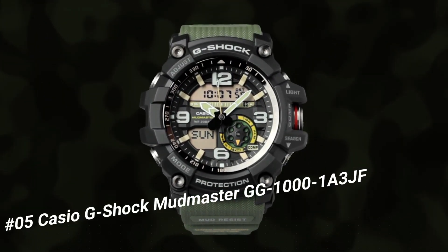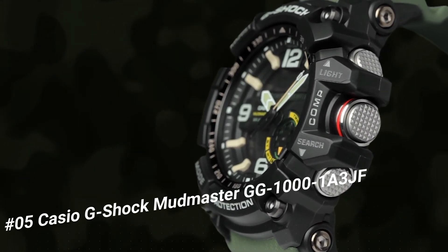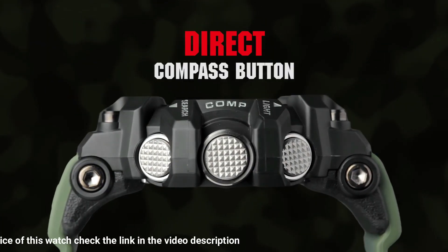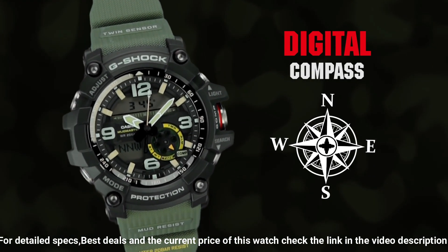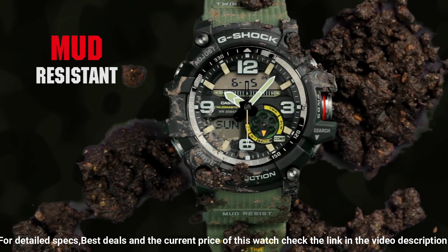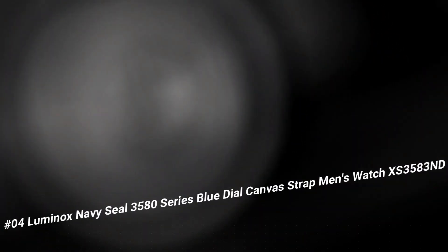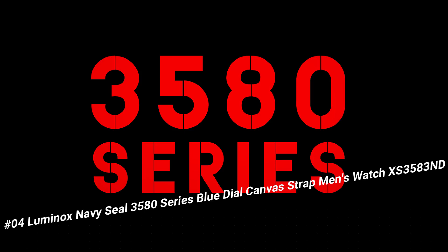Number five: Casio G-Shock Mudmaster GG-1001 A3JF. It's the perfect watch for hard-working outdoor enthusiasts. The watch is more than just a tool — it is a statement. The face is a little larger than most sports watches but great for the hearing impaired. Case diameter 5.5 centimeters, case thickness 17.1 millimeters, band width 2.5 centimeters, dial color black, item weight 3.25 ounces, movement automatic, water resistant depth 200 meters.